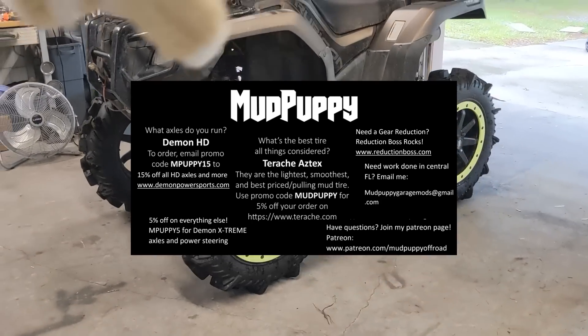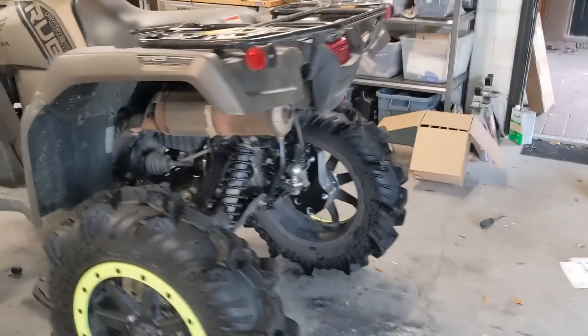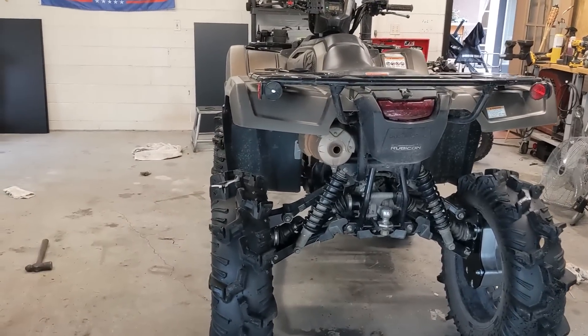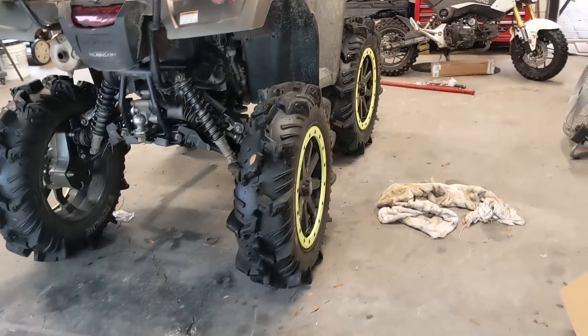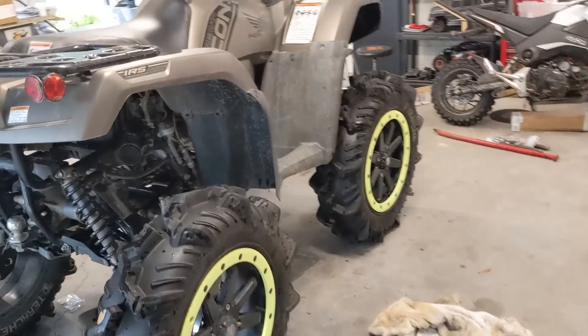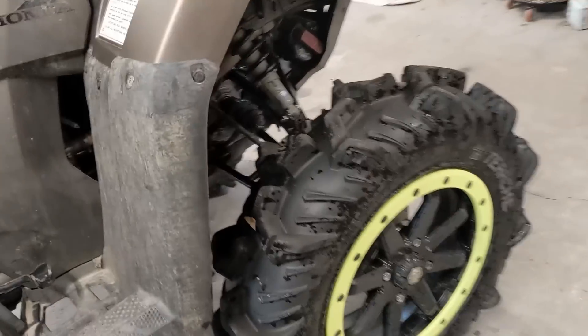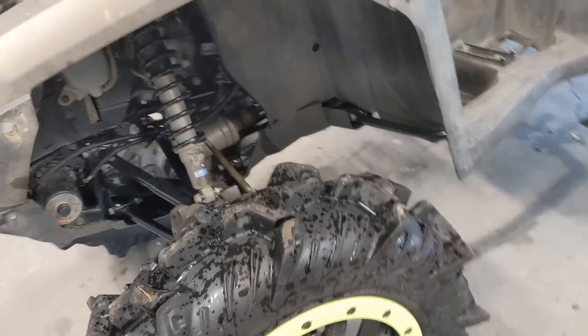Here's how it sits on 33-inch Aztecs — all stock suspension, just six-inch portals and 33 Aztecs. Pretty much as high as you'd ever want a four-wheeler, and it's still pretty narrow. It'll still fit down trails like the Jungle Trail to Brick Lake. Still narrower than pretty much any side-by-side. There's tons of tire clearance; I don't need to do any trimming, especially with the rake these tires have. Maybe slight trimming once we get it at full flex, but looks like it's gonna be pretty good.